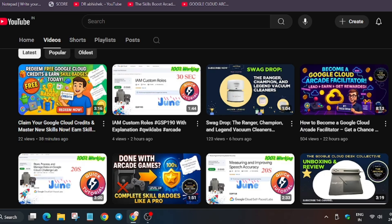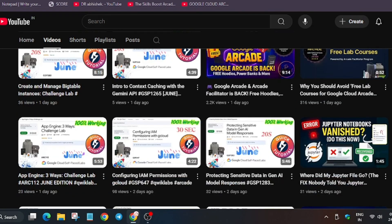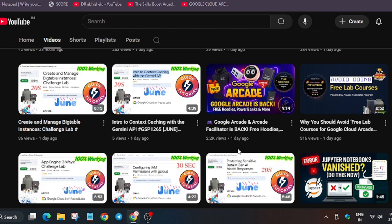You should become a facilitator only when you are capable, because there are a lot of responsibilities — like maintaining students' progress, helping them complete skill badges, completing updates, organizing meetups, and sessions. If you are new to this channel and haven't watched the arcade overview video, watch it to understand the arcade and arcade facilitator program.